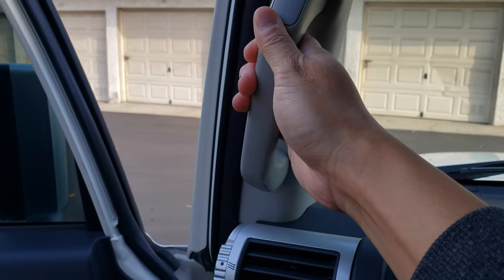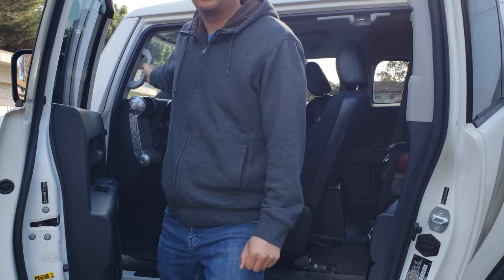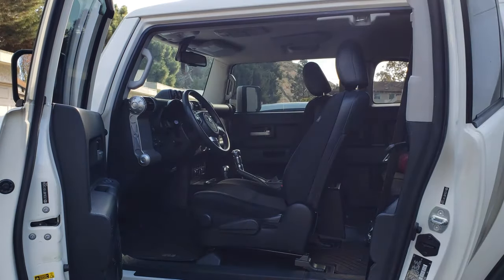What I like to do is put my foot on the running board and then grab the grab handle, pull myself up off of the seat, and that of course relieves any pressure on the seat back.